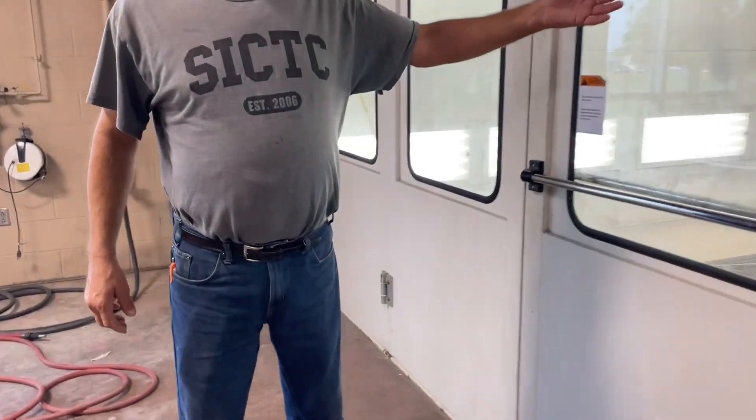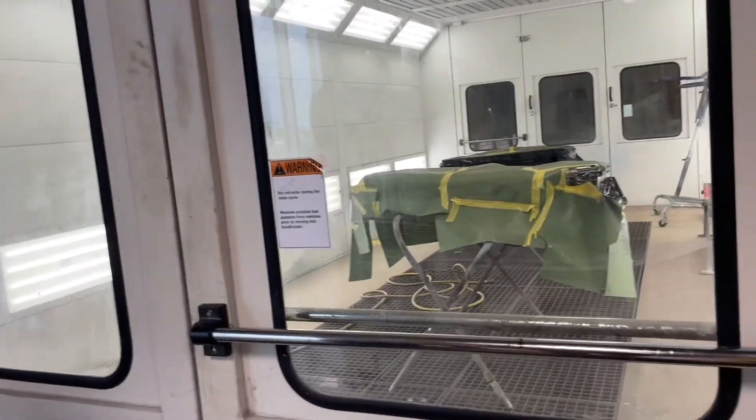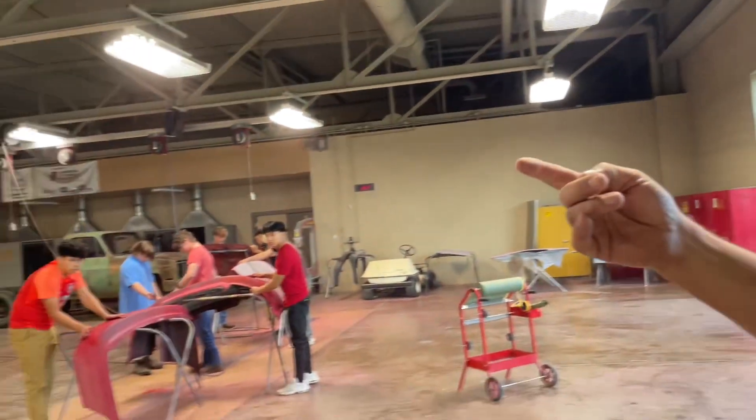We have a downdraft spray booth here. It's time for 26 kids to keep it clean — we make sure we get it all cleaned up. My name is John Snyder. We're talking about painting cars here. This is the Southern Indiana Career Tech Center, and I'm amazed by what I see just in the body shop.